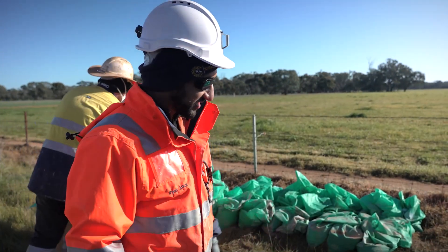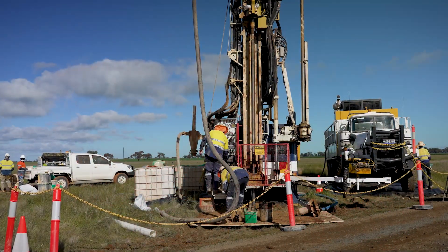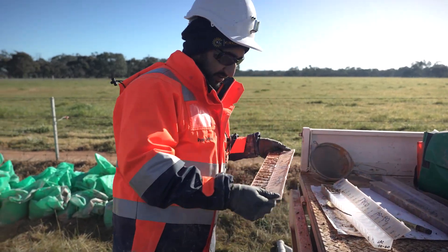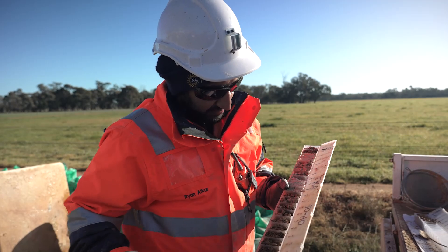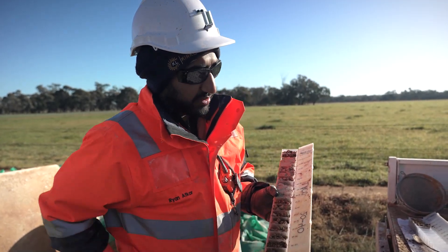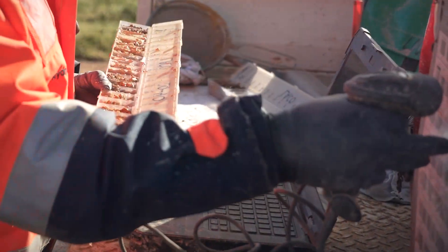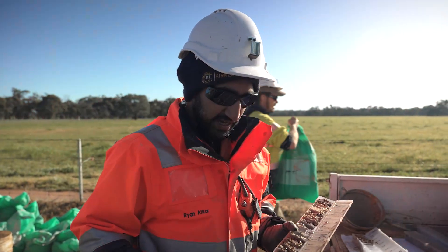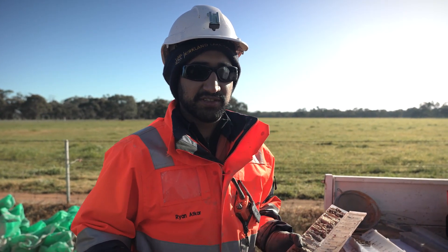It's my job as a geologist to basically understand the geology of what's coming out of the hole. The way we do that is we dry sieve the rocks and wet sieve the rocks, then we end up with chips like this. We log it on these tablets here and use barcodes to help us understand the geology — we're looking for things like colour, grain size, and any traditional gold indicators such as mineralisation or quartz.